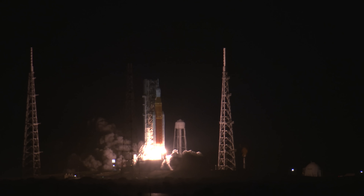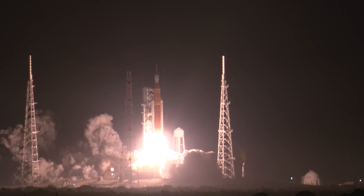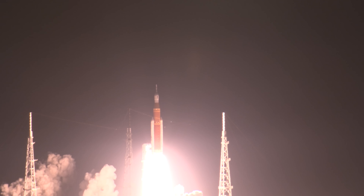And here we go. Hydrogen burn-off igniters initiated. Seven, six, five. Four stage engines start. Three, two, one. Boosters in ignition. And liftoff of Artemis I. We rise together back to the moon and beyond.